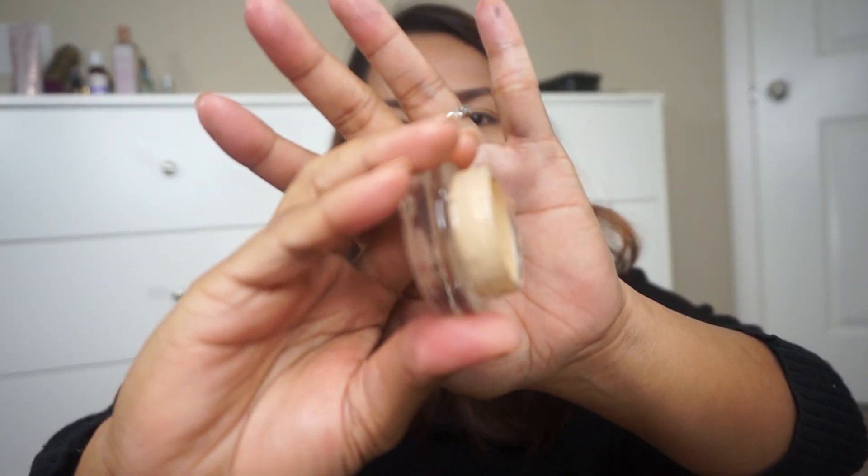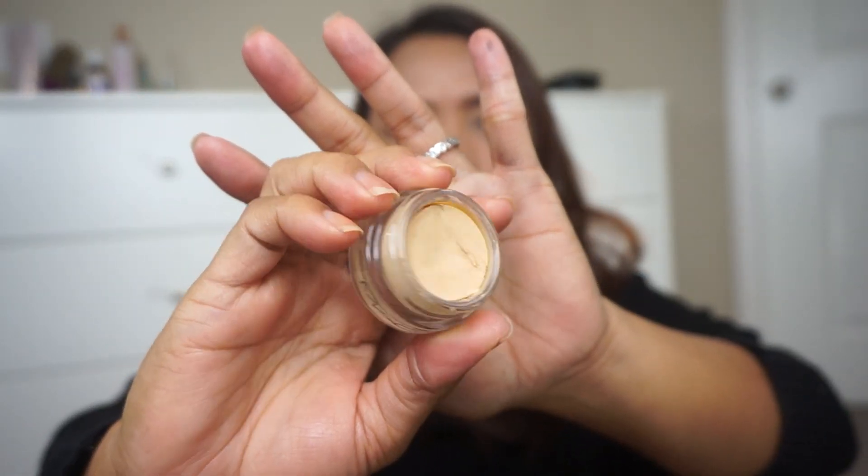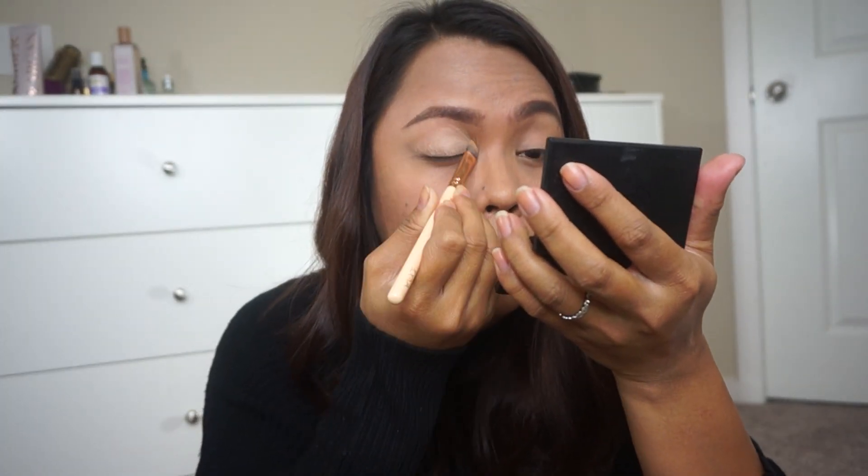I'm going to prime my lids using MAC Cosmetics Paint Pot in the shade Soft Ochre. My eyeshadows never crease when I use this eyeshadow base. If you don't have this, you can always use any concealer you have.